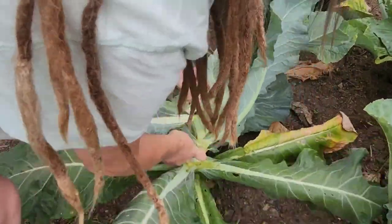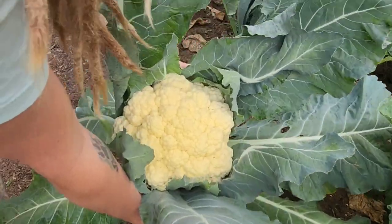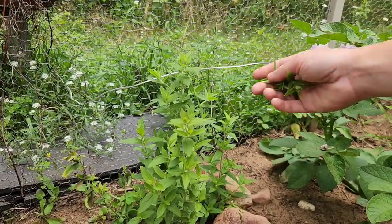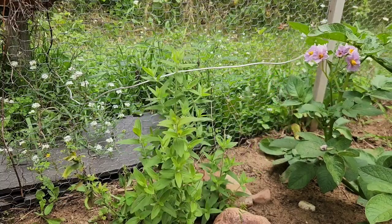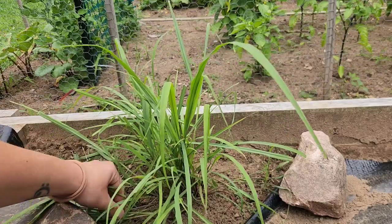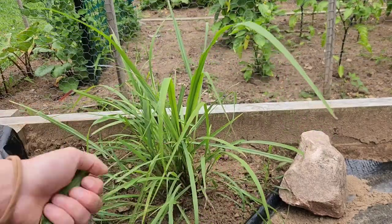Part of the maintenance is the non-self-blanching heads that I didn't realize I planted this year. What you like to do with cauliflower is tie up the leaves over the top, or they turn yellow like the one here — but it's still beautiful and delicious, it's just not white.